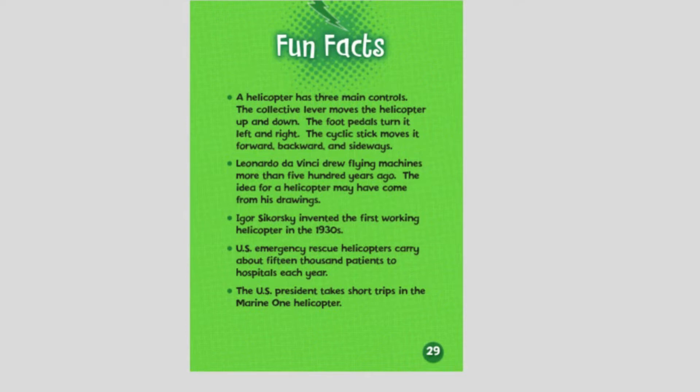Igor Sikorsky invented the first working helicopter in the 1930s. U.S. emergency rescue helicopters carry about 15,000 patients to hospitals each year. The U.S. president takes short trips in the Marine One helicopter.